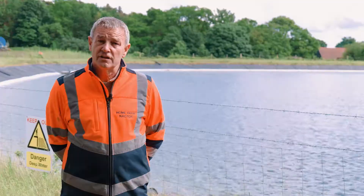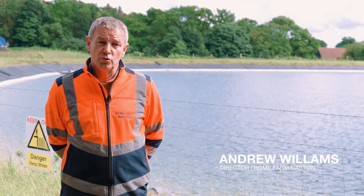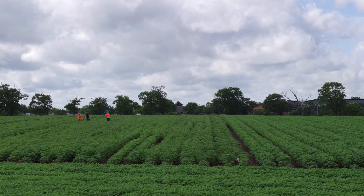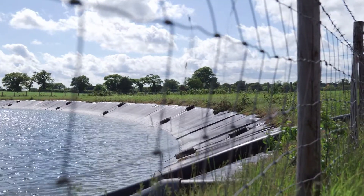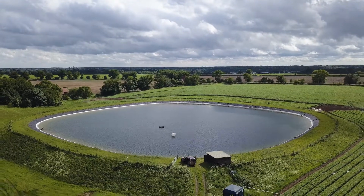The biggest challenge of farming in East Suffolk is these very sandy soils we farm require a lot of water. They're great from the point of view that we can get on them and plant early in the season and harvest right the way through the year, but they need a lot of water in order to sustain the crops and so having access to that water is the biggest challenge.